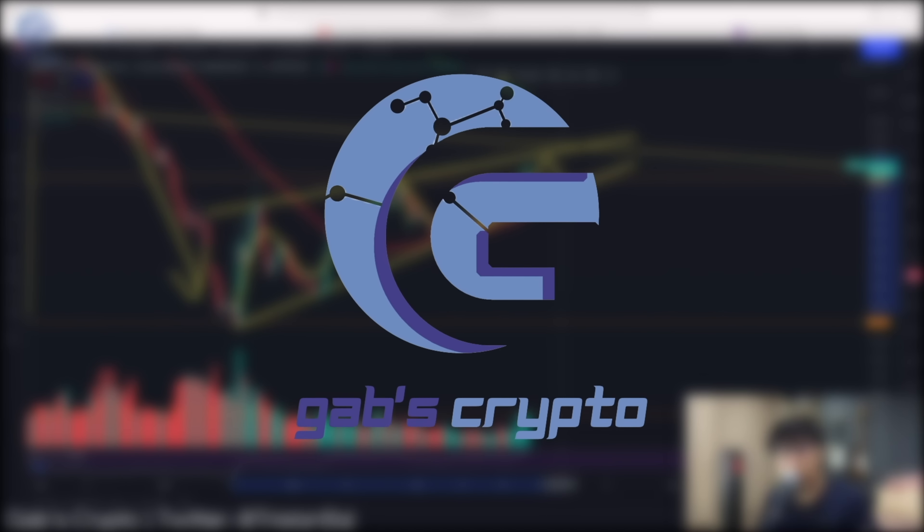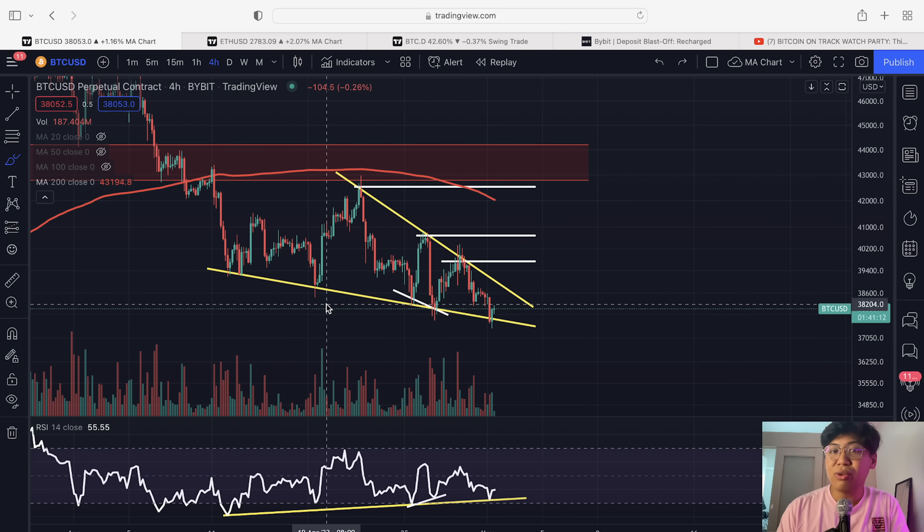Hi guys, and welcome back to another Gab's Cryptocurrency video where we trade by data and not by hype. If you haven't subscribed to my channel, click the subscribe button down below and hit the notification bell so you won't miss out on daily technical analysis like this.